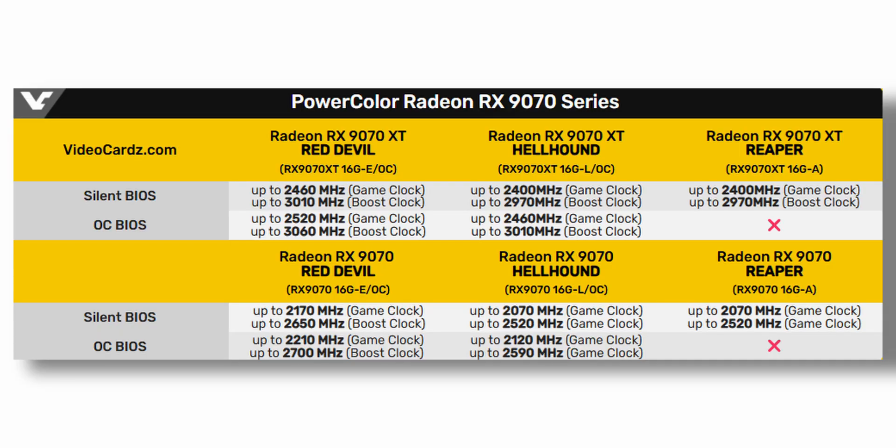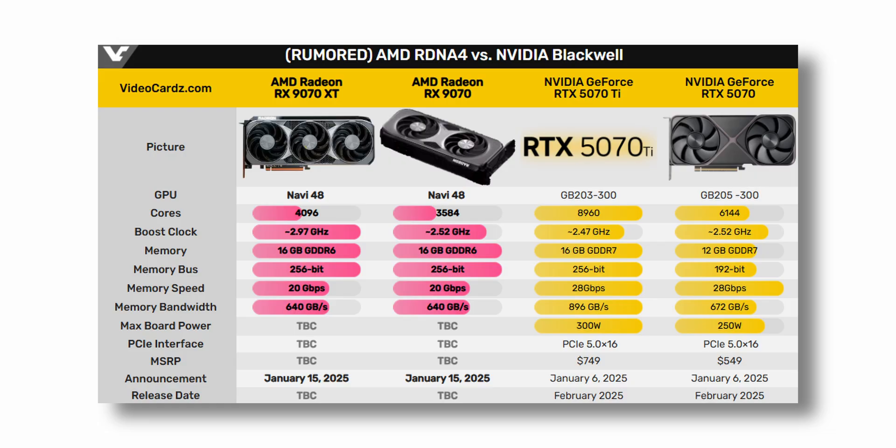The 9070 XT has a game clock of 2.4 GHz and a boost clock up to 3 GHz. The non-XT has a game clock of 2.1 GHz and a boost clock up to 2.5 GHz. These are all silent BIOS, meaning they are the reference spec, and every single brand will add a little bit of spice to their design. Both these GPUs have the Navi 48 chip inside them and 16GB of GDDR6 memory with the same memory speed, burst, and bandwidth. The only difference between the two is core count — the XT has a few more cores.